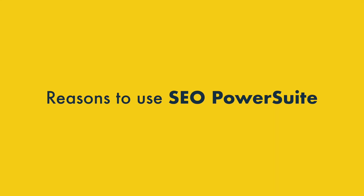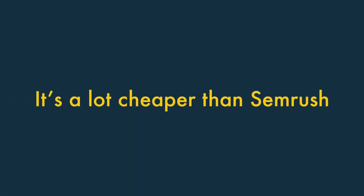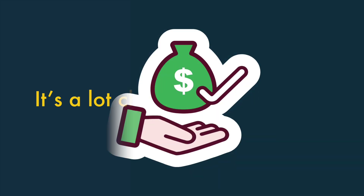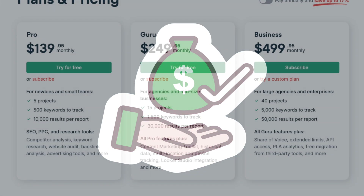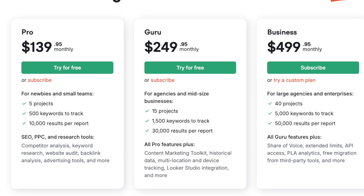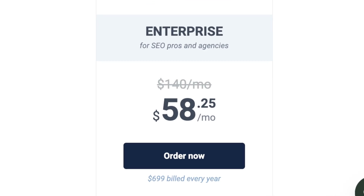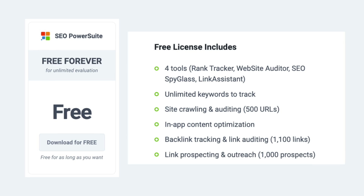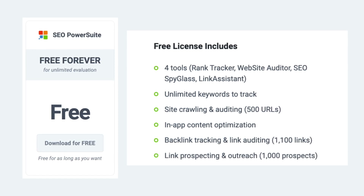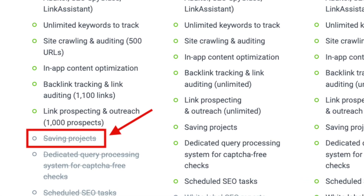Let's look at the reasons to use SEO PowerSuite over SEMrush. 1. It's a lot cheaper. Even working alone, you can end up with a SEMrush subscription costing hundreds of dollars per month, but the most you'll ever pay per month with SEO PowerSuite as a solo user is $58. SEO PowerSuite even gives you a pretty usable free plan with access to quite a lot of functionality, although it won't let you save any projects.